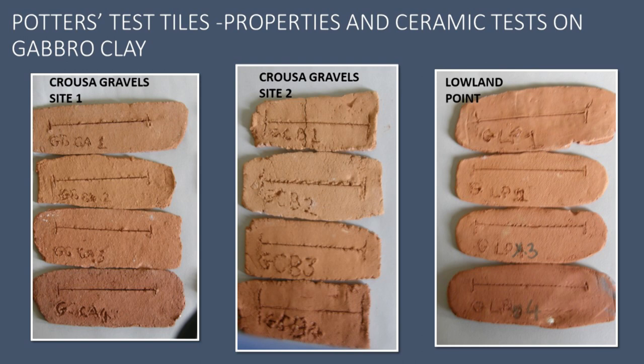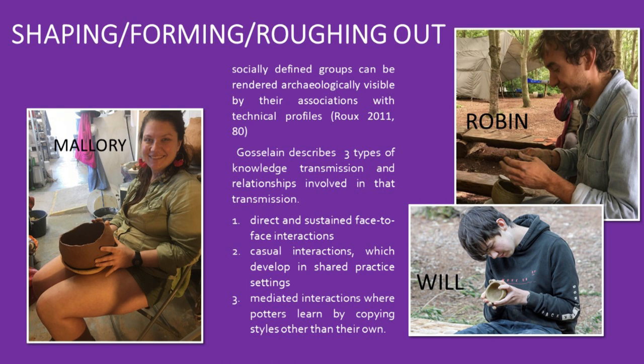Unfortunately there's not enough room here for the full reproduction of these results, but in short, shrinkage tests and maturing temperatures were recorded. My student Mallory, Robin and myself initially found the clay unplastic and difficult to work. It takes four to five months of storing the clay in a wet state to plasticise it adequately to be able to make a thin-walled vessel. Gosling lists three essential social relations within the ceramic chaîne opératoire when knowledge is acquired: relationships which develop between potter communities such as knowledge transmission; and Ruin 2011 states that socially defined groups can be rendered archaeologically visible by their associations with their technical profiles.